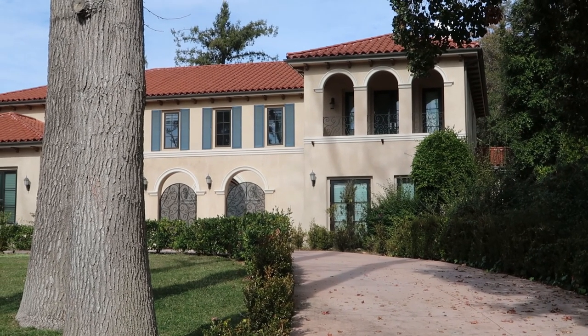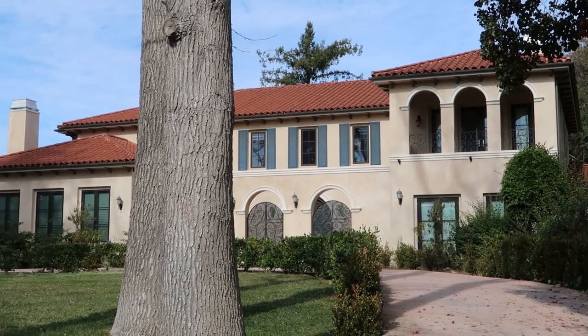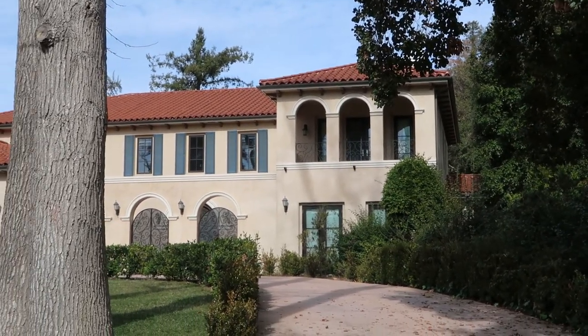A lot of these houses have balconies — it's just part of the style they were going for back when they were building these houses. I just wanted to show you this one because I thought it looks nice.